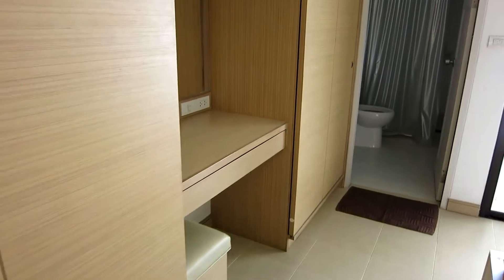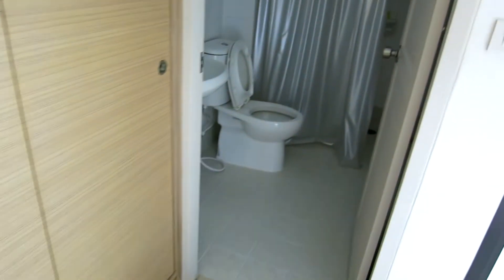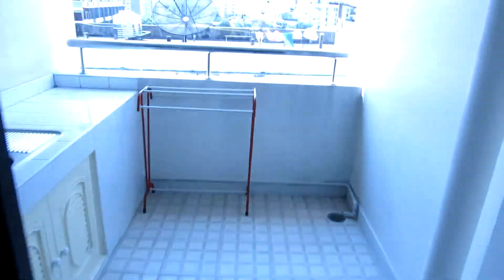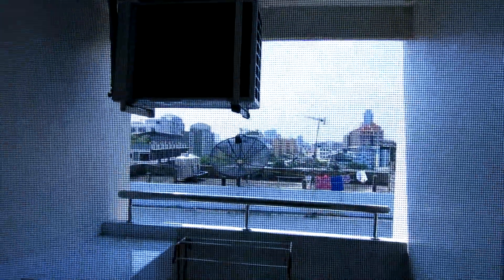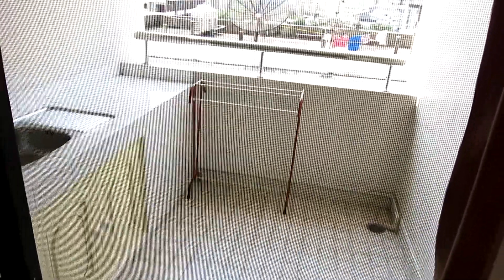Got our closet. Walking over here — got another kind of work area thing. And this is the bathroom. Bathroom looks pretty decent. And we've got our balcony here, which I think faces out there — it's the Chinese embassy. It's pretty cool.